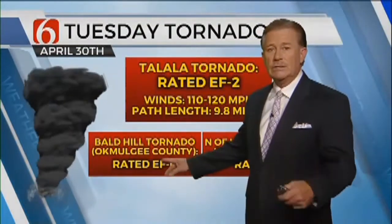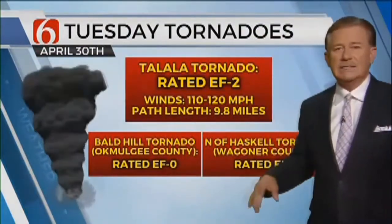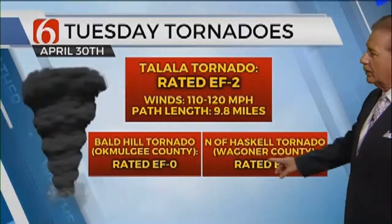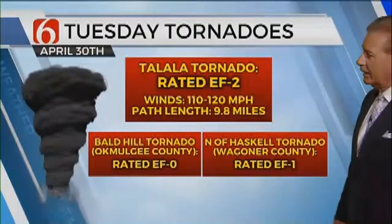Bald Hill, where it initially touched down, was rated EF0 — about 60 to 80 mile an hour winds. And then just north of Haskell, the tornado that went through Wagoner County is now rated EF1.